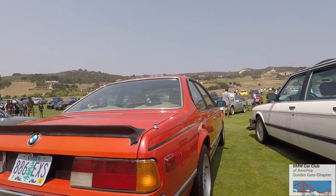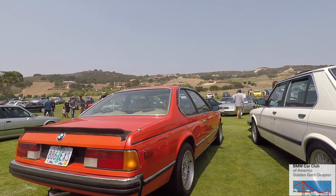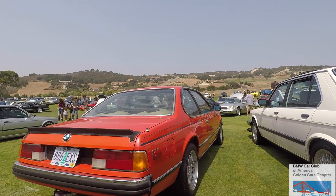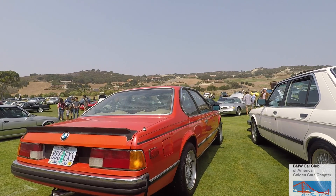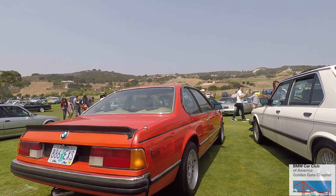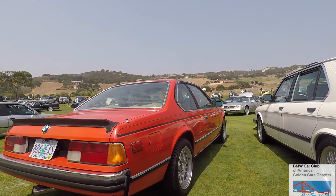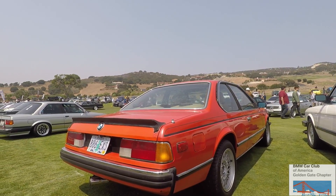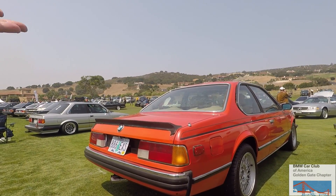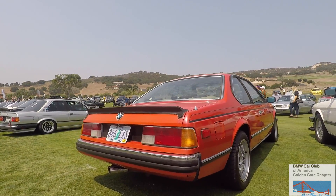I just picked this car up — it's sort of a project car I'm going to start working on. It obviously needs a little paint touch-up here and there, but mechanically it's really solid. I just drove it up all the way from LA just for this event. It's a fun car, handles great — you really understand why these are such great highway cruisers when you drive them on a trip. And what an excuse to take a trip!